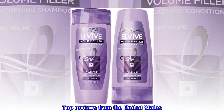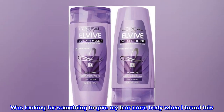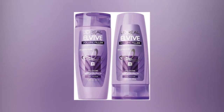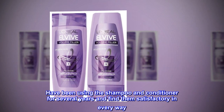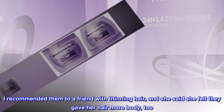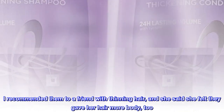Top Reviews from the United States. It does volumize. Was looking for something to give my hair more body when I found this. Have been using the shampoo and conditioner for several years and find them satisfactory in every way. I recommended them to a friend with thinning hair, and she said she felt they gave her hair more body too.